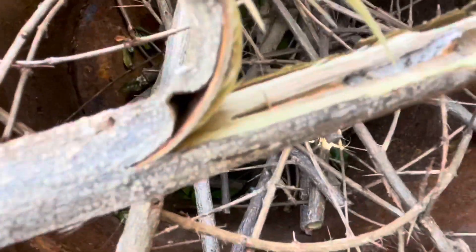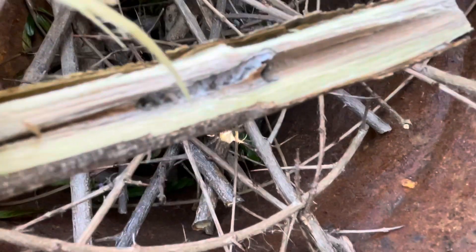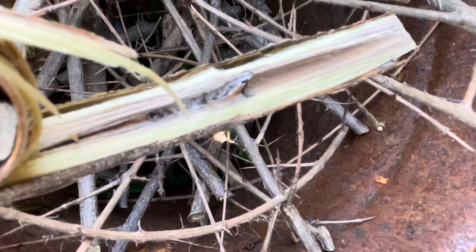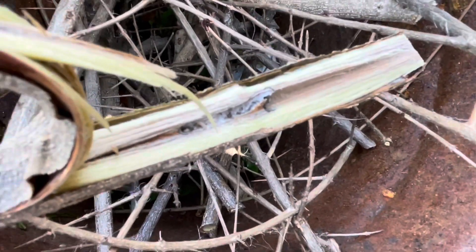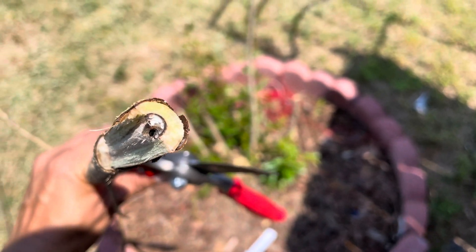Even three days ago when I visited my garden I did not see any problems in my fruit trees, and today within three days I am noticing this issue. It means the problem is in the very beginning stage. I am so glad I found this early so that I could take action immediately.